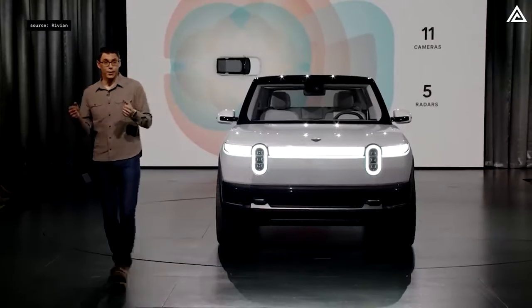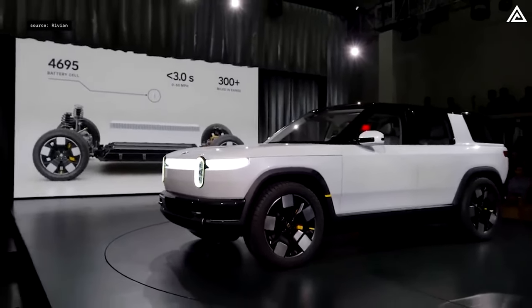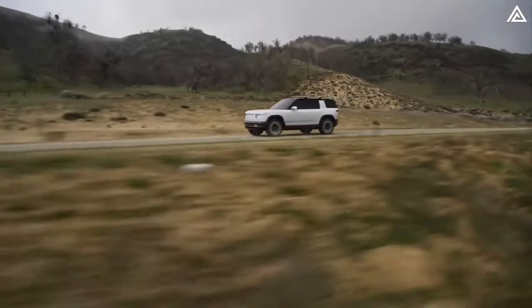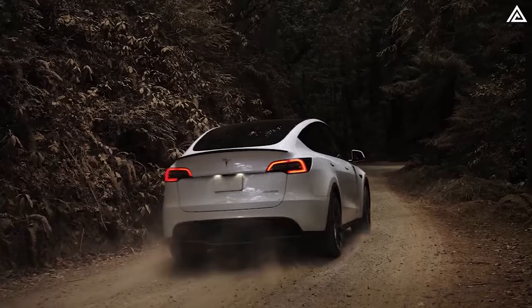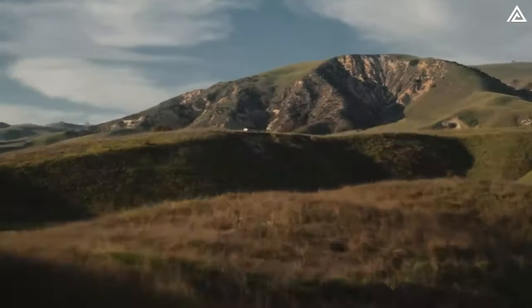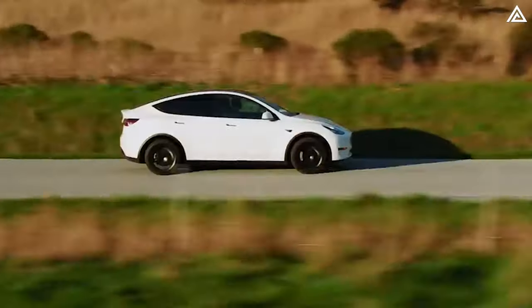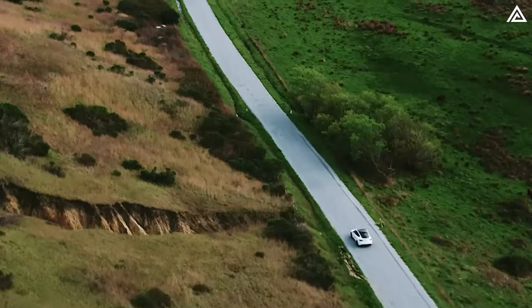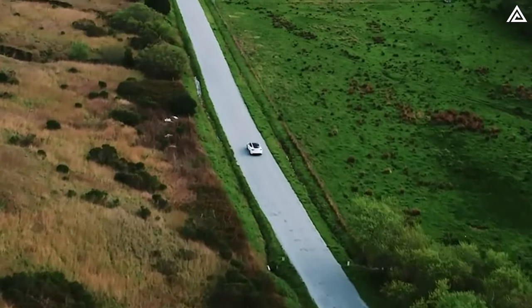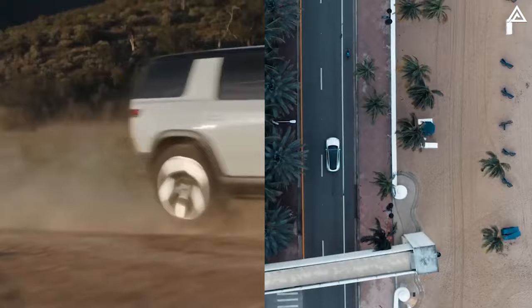Rivian's latest unveiling, the R2, is positioned as the key to Rivian's ascent from the brink of the so-called Valley of Death. With the stakes high and anticipation soaring, the comparison between Rivian R2 and Tesla's much-anticipated Model Y Juniper becomes inevitable. Both vehicles, although yet to hit the market officially, have seen leaks and rumors surrounding their specifications fueling anticipation, leaving fans eager to see how these titans of the electric vehicle realm will stack up against each other. Which one should consumers wait for?